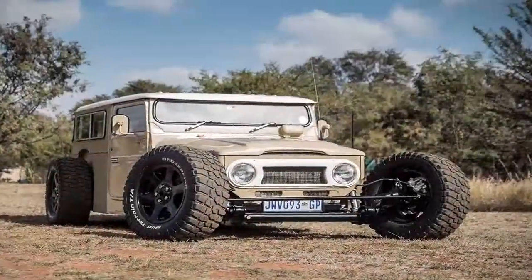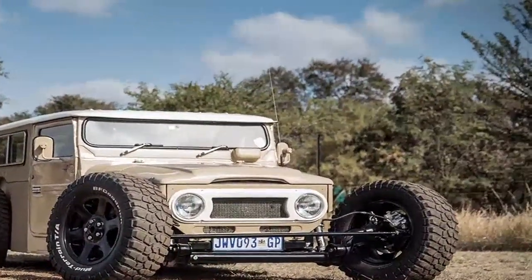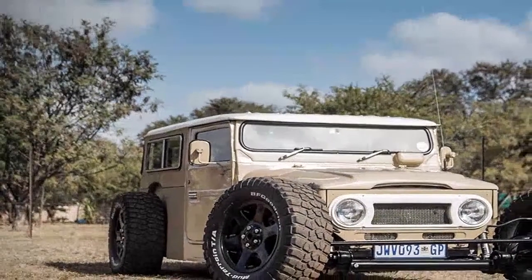And to top everything off, it was painted with the original 1976 Toyota paint codes, keeping the Land Cruiser in sync with its roots.